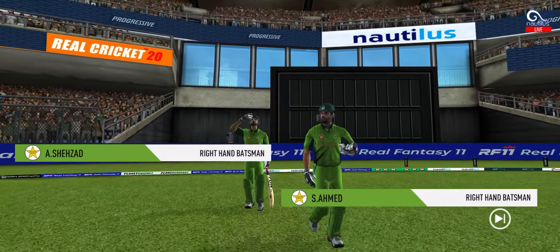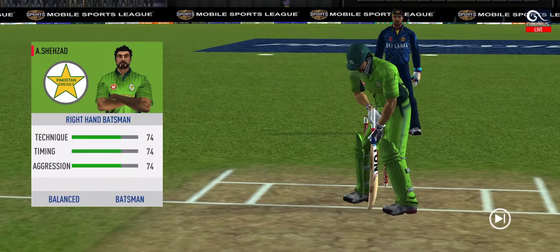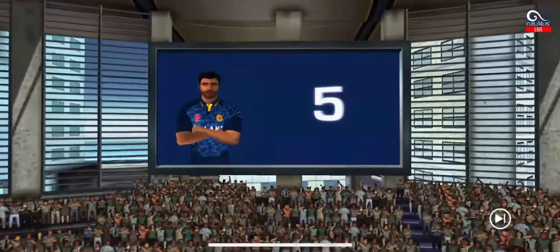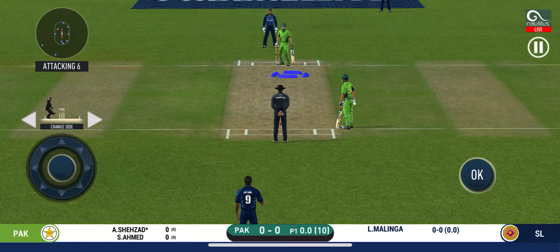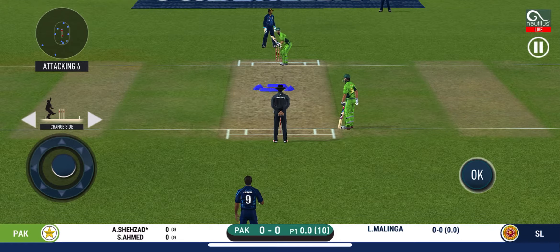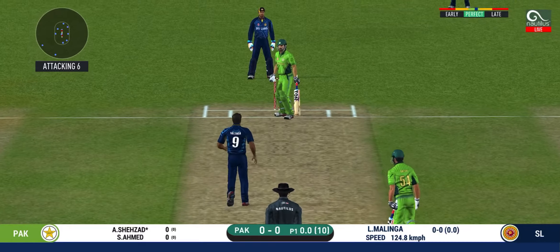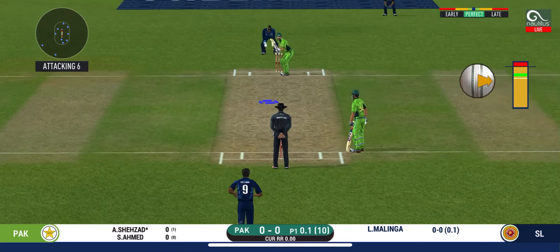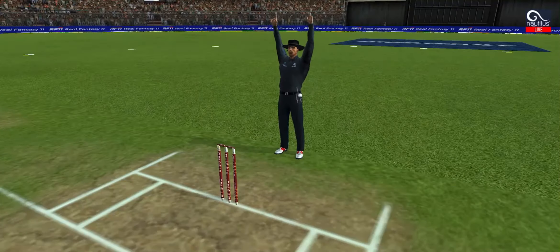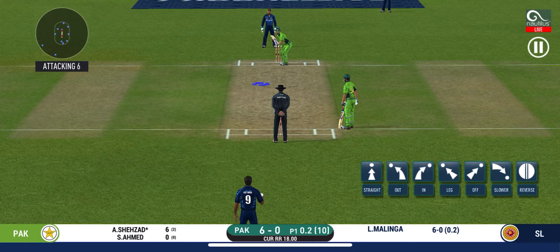Here come the openers, greeted with a loud cheer from the crowd. The pace bowler is into the attack. Five, four, three, two, one — are you ready? The batsman is getting into position to face the first ball of the innings. Good leave. The bowler will have to be extra careful of the line he holds. And he helps himself to a six! Here we go — wonder where the next one is going to fly.